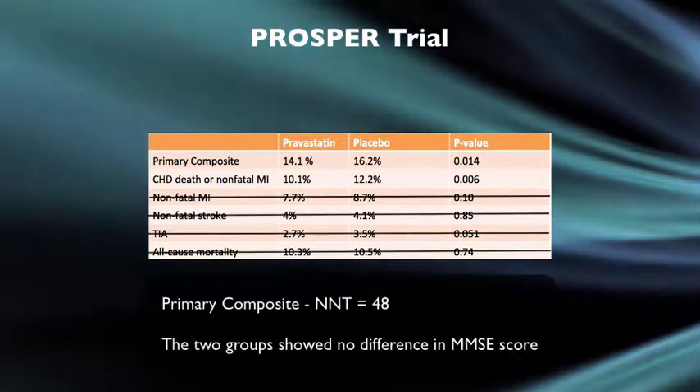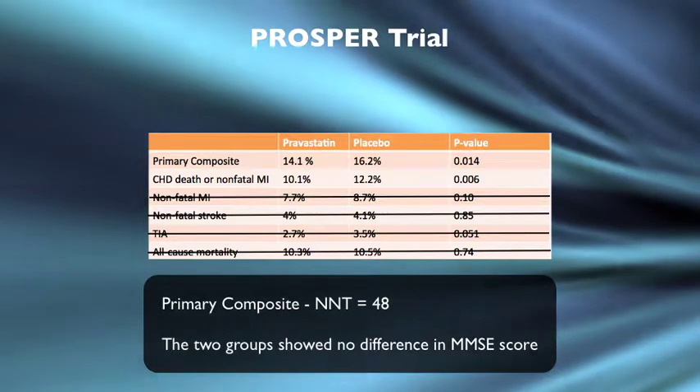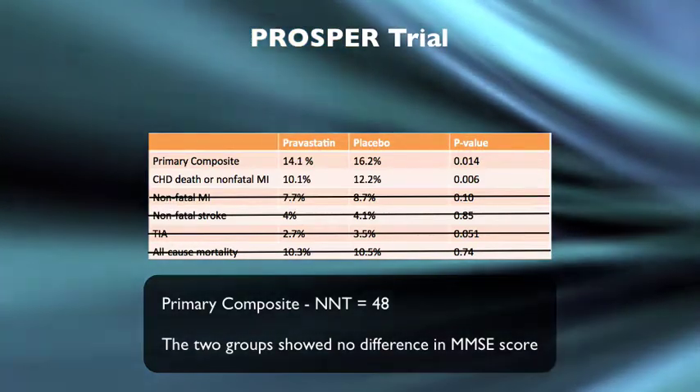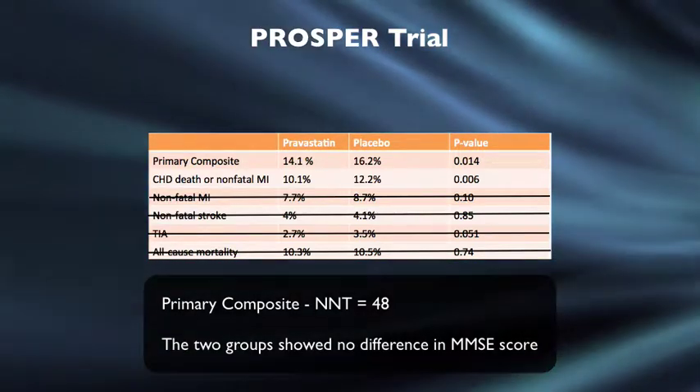For the primary composite, the calculated number needed to treat is 48. Interestingly, when assessing the difference in MMSE scores from baseline to end of trial between the two groups, there was no significant difference — meaning pravastatin did not appear to worsen cognitive function.